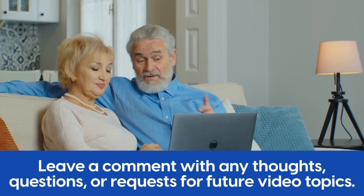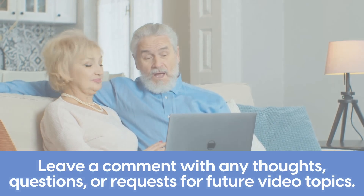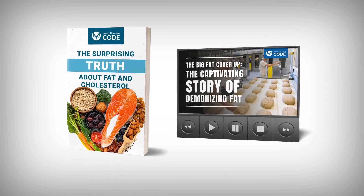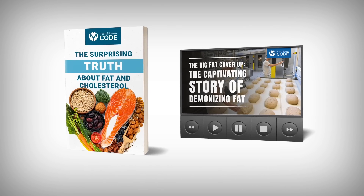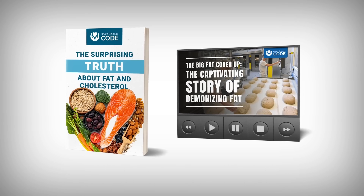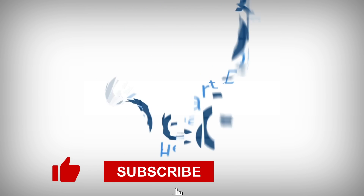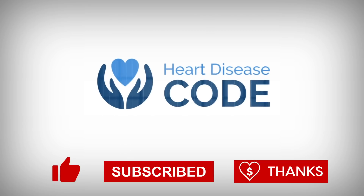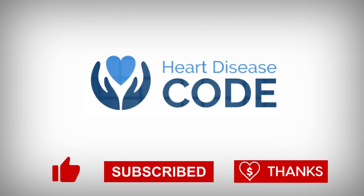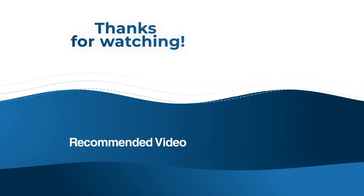We hope you found this video helpful. Leave a comment with any thoughts, questions, or requests for future video topics. And remember to get your two free gifts — 'The Surprising Truth About Fat and Cholesterol' and the first episode of 'The Untold Story of Heart Disease' — just click the link in the description below. Remember to like this video and click the subscribe button to stay up to date as we release new videos. Thank you so much for watching — we hope you have a happy and heart-healthy day.